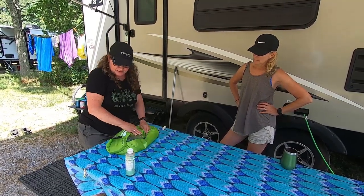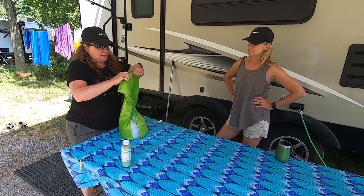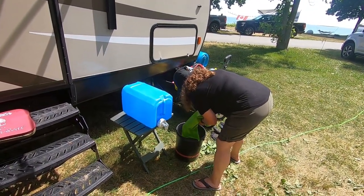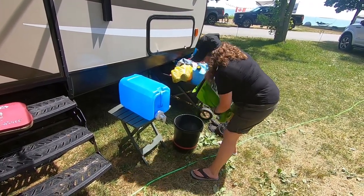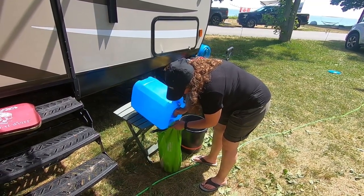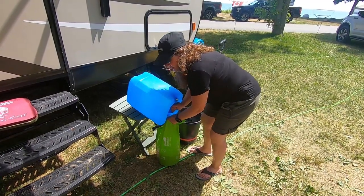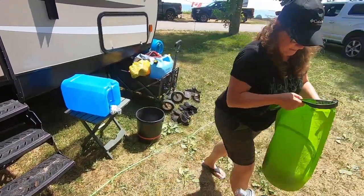A few moments later — okay, I think we're pretty much done. We'll dump this soapy water out and then put some clean water in for the rinse. Usually one fill cleans the clothes pretty well and gets the soap out. So we're just going to go through and do the same cycle again.